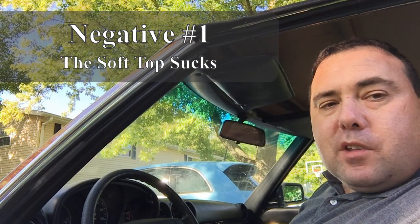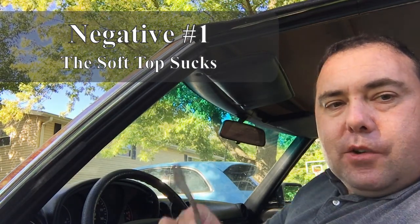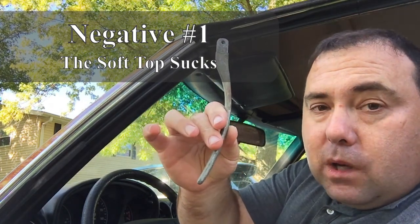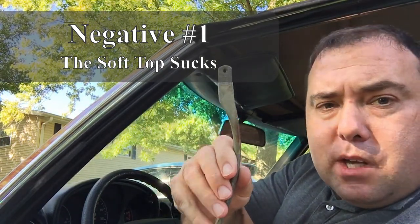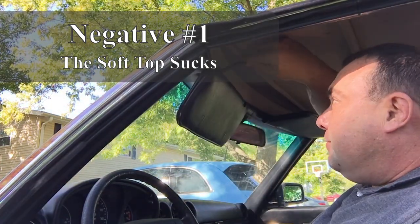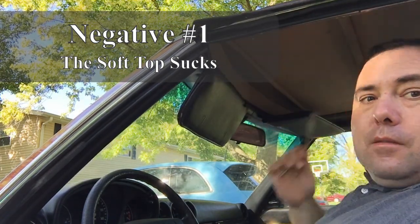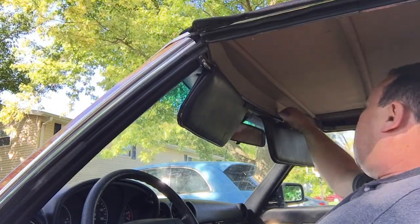First thing when putting the top down: you have to make sure that you have your tool. There are actually two tools — our car only has one, but there are actually supposed to be two. They are supplied in a pouch which you keep in the glove compartment. Take this tool, place it into the top mechanism, and twist it. Same for the other side.